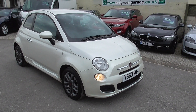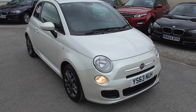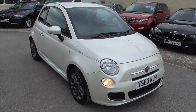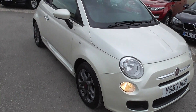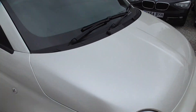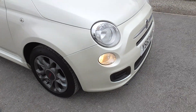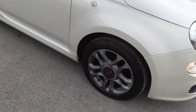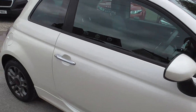Right here we have a Fiat 500, it's a 1.2S, only done just short of 44,000 miles, finished in a lovely pearlescent creamy white — really sparkly colour, looks different from all angles. We've got alloy wheels, front fog lights, gunmetal grey alloys as well, they are 15 inch rims, all good tyres.